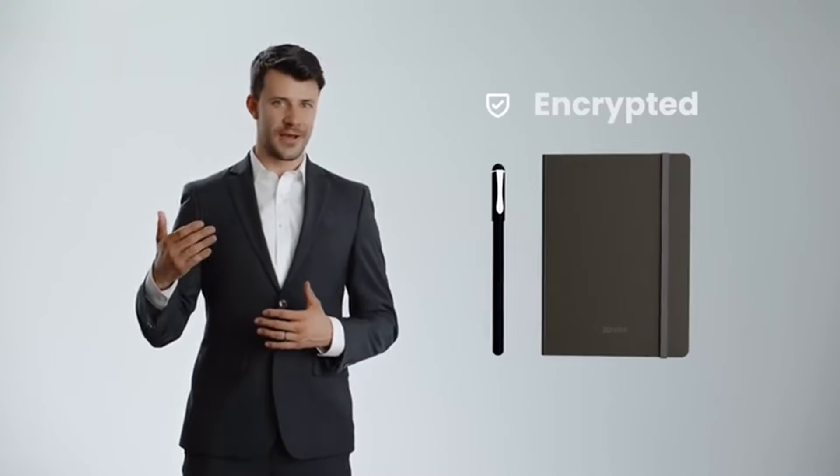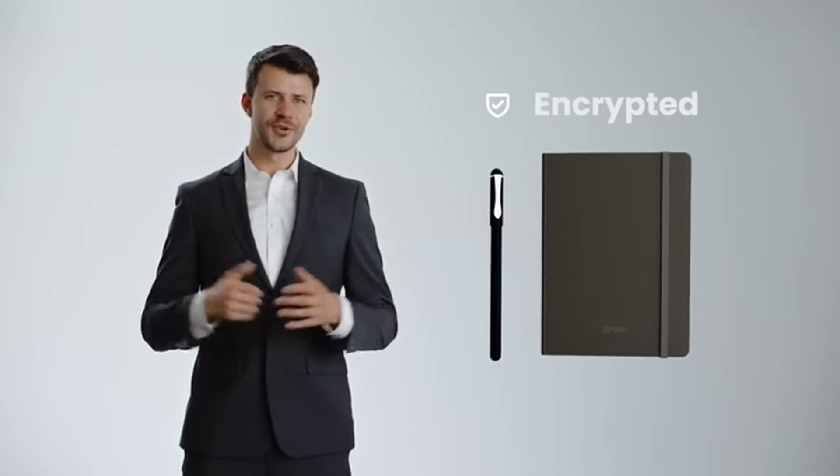In the digital age, privacy is paramount. Rest easy — XNote treasures your notes, guarding them with state-of-the-art, robust encryption.